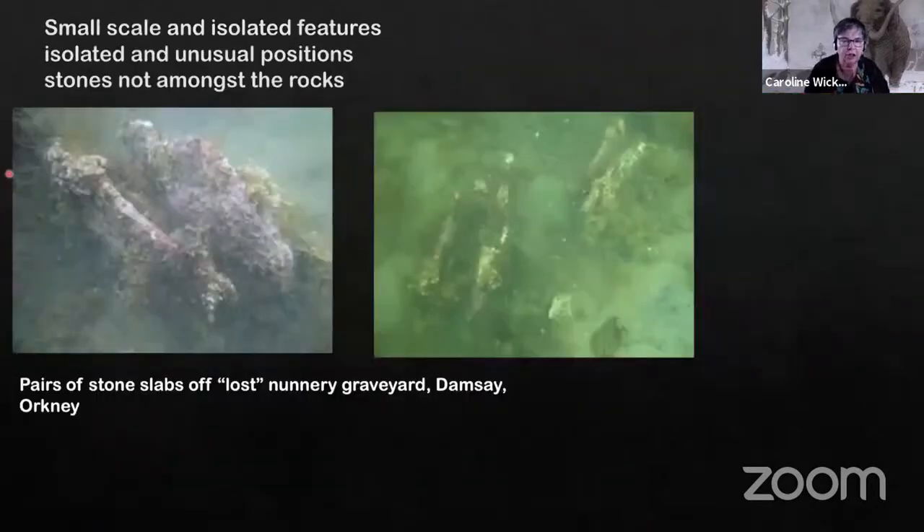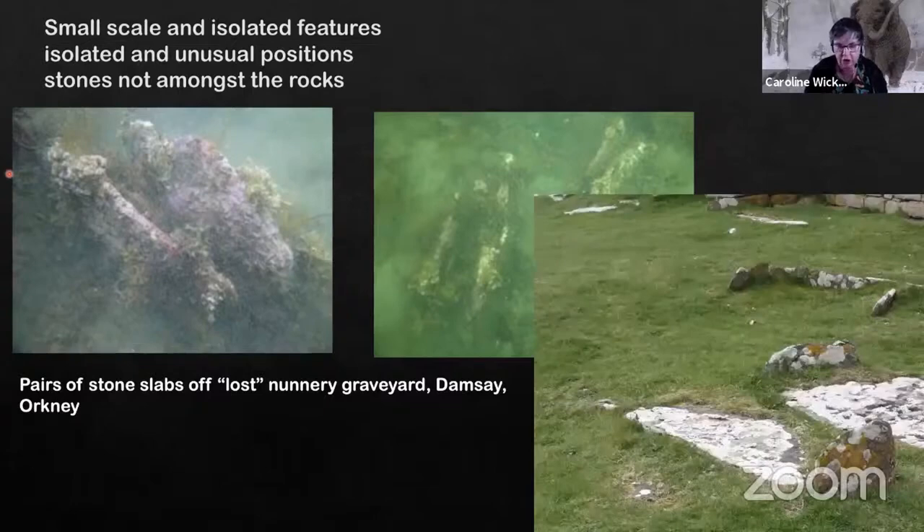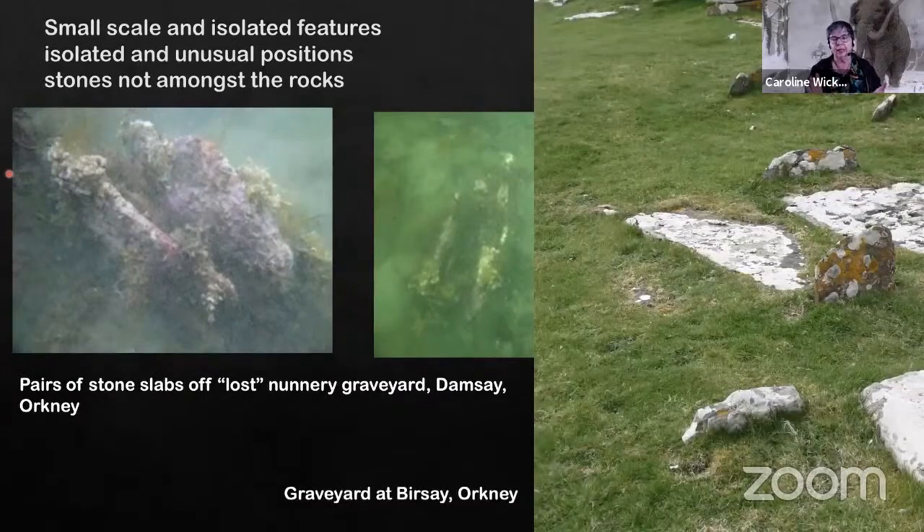There are other features — little settings of vertical stones. There's an area just to the north of Damsey where we've got quite a lot of these. Interestingly, in this case they're very close to an early Christian church and chapel site which is eroding into the sea. We're pretty certain they probably relate to the lost graveyard from the chapel site — it's one of the few early Christian sites in Orkney that doesn't have a graveyard, even though there are plenty of stories relating to people being buried there.